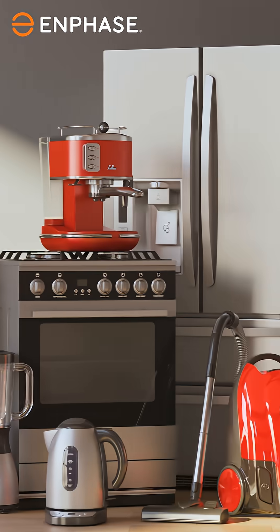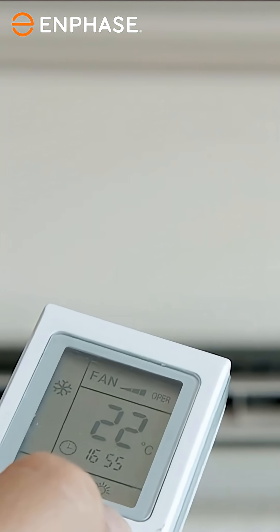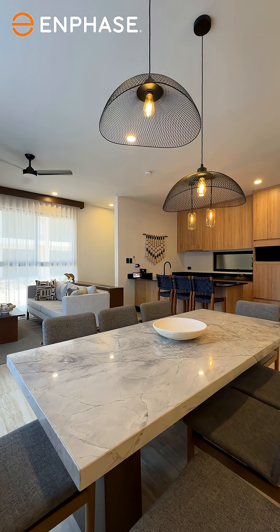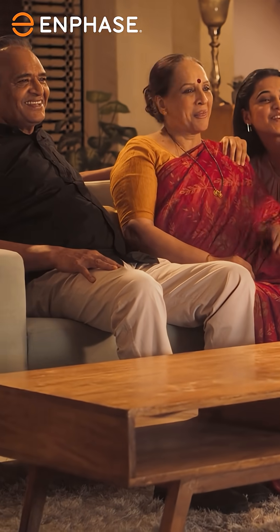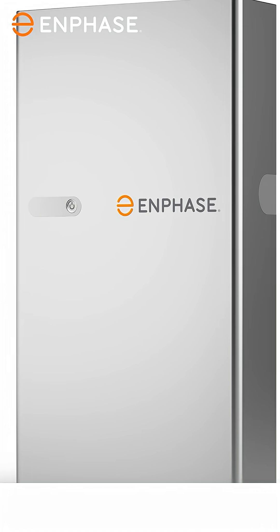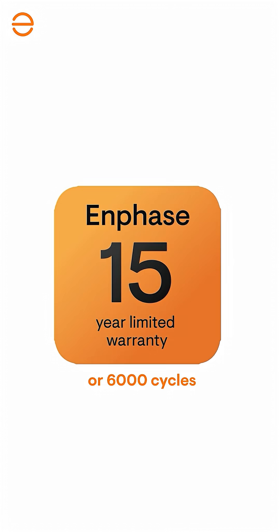Each battery is powerful enough to run power-hungry appliances like air conditioners, water pumps, geysers, and all your essential household appliances, so no compromise to your lifestyle. The battery comes with an industry-leading warranty of up to 15 years or 6000 cycles.